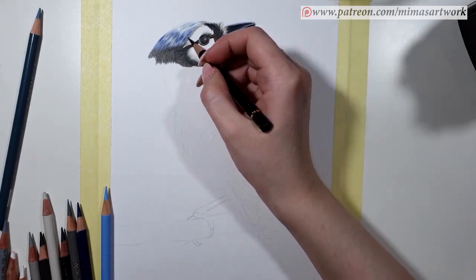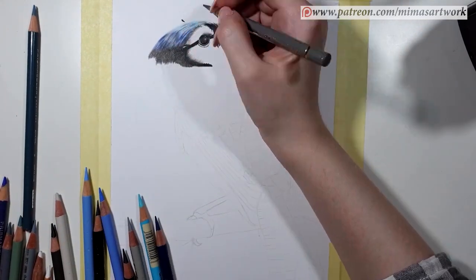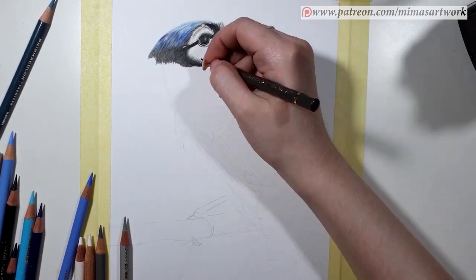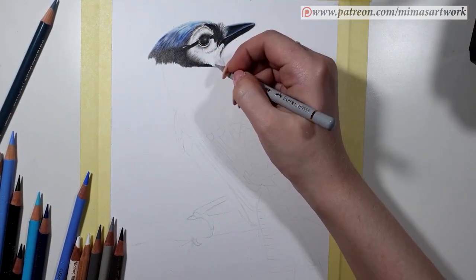I wanted to share with you five tips you can use to break the artistic block, because that is something that most artists, especially beginners, are struggling with from time to time. These are all tips that I use when the artistic block hits me, and hopefully they will help you as well.